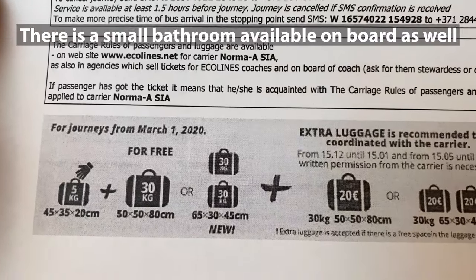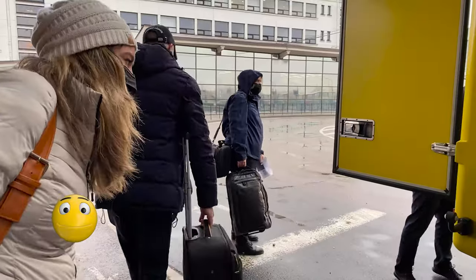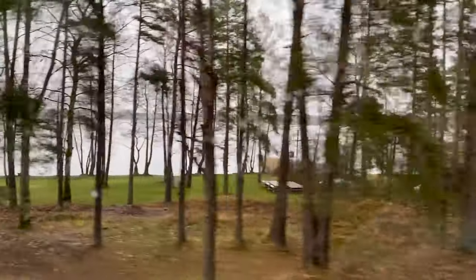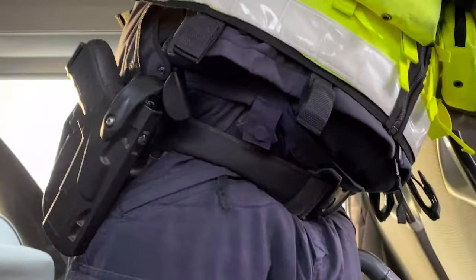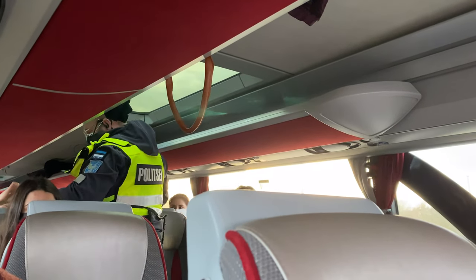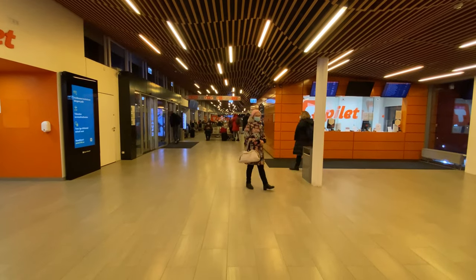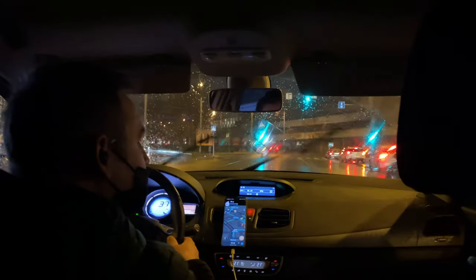Make sure you're not bringing too much on the bus or you could get a fee. Once you go to the bus, make sure to have your ticket available so they will take your luggage in the back. There isn't much room in the actual bus itself. Make sure you have your passport because border control comes onto the bus and checks everybody's passport. It was about a four-hour ride into Tallinn, Estonia.